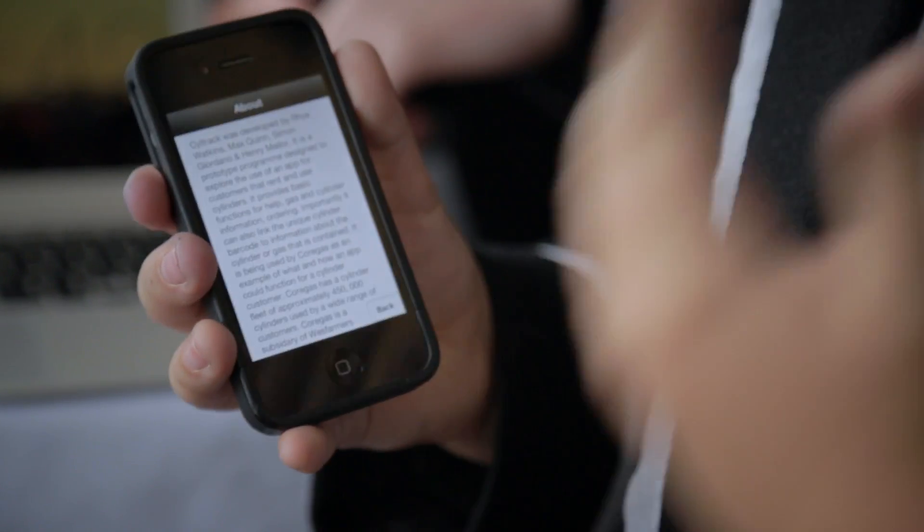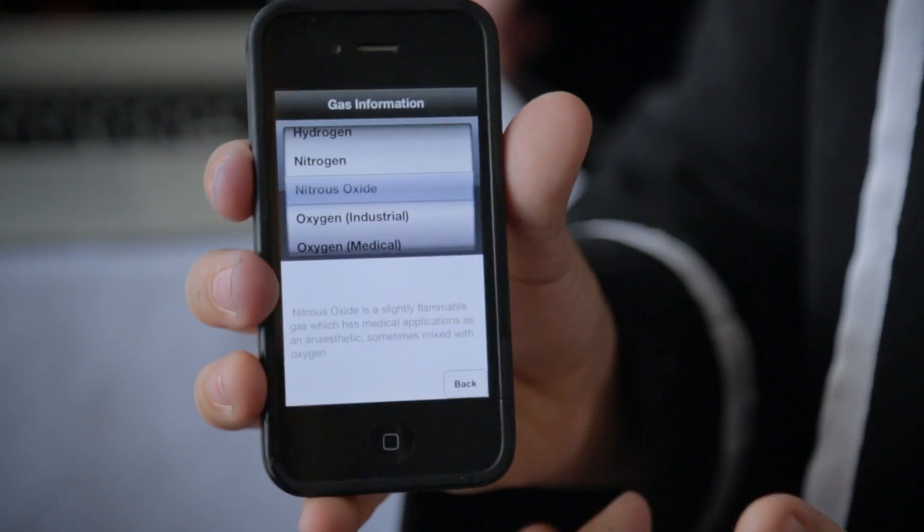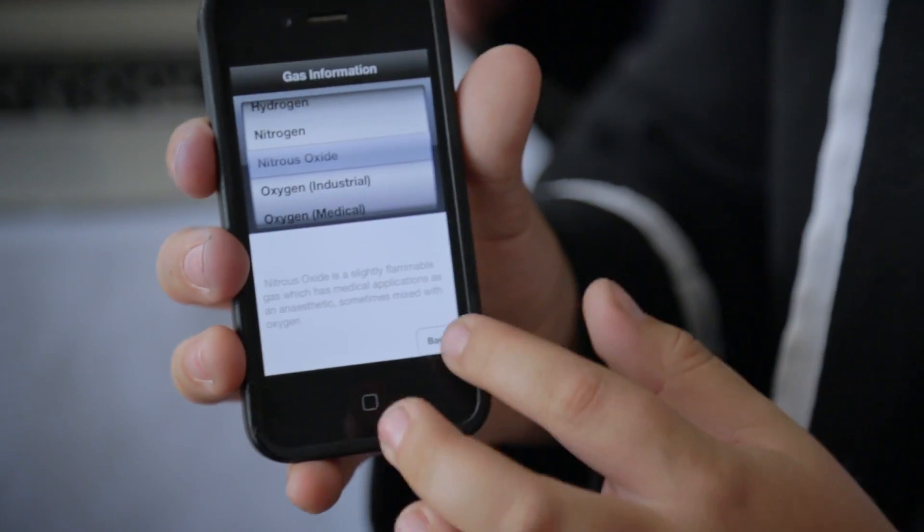We've created an app called Siltrack. We decided we wanted to do something that would actually be useful. Because CoolGas, which is a cylinder company, has almost half a million cylinders, it's a way to manage your cylinders, to buy them, and to manage your accounts with them.